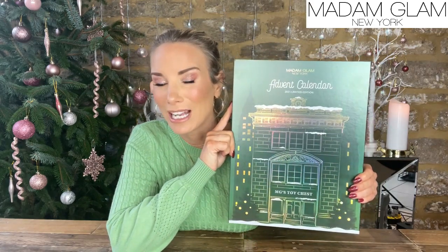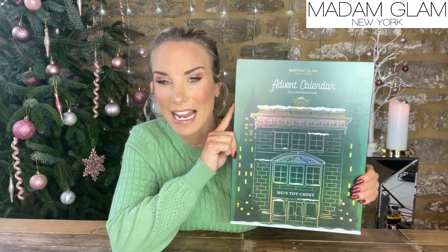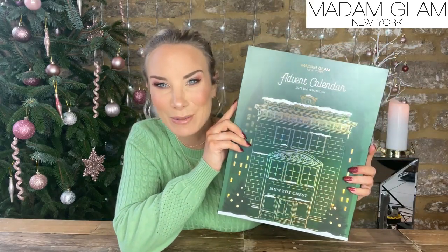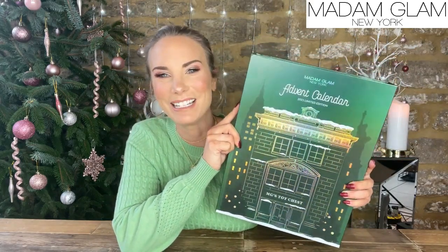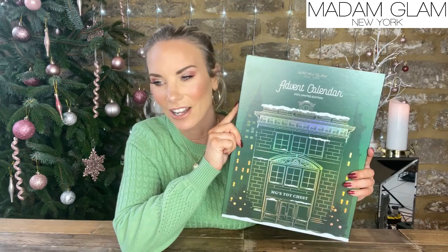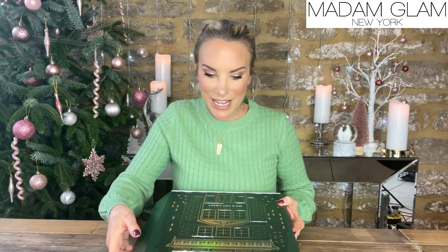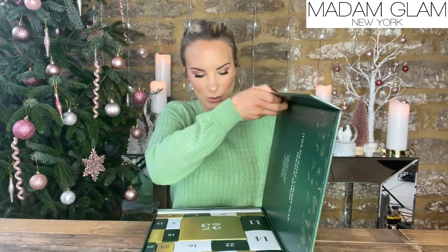I know £97 is a lot of money. I totally appreciate that, but if you're in the market for a lovely expensive calendar and you love your nails, then absolutely this is the calendar for you. If a calendar isn't what you're looking for but you'd like to know what Madame Glam have to offer, we are promised a lot of product in here. I believe there are going to be gel polishes and products for your nails. There's nothing on the back to say, and the product value inside is £357, so let's have a little look.